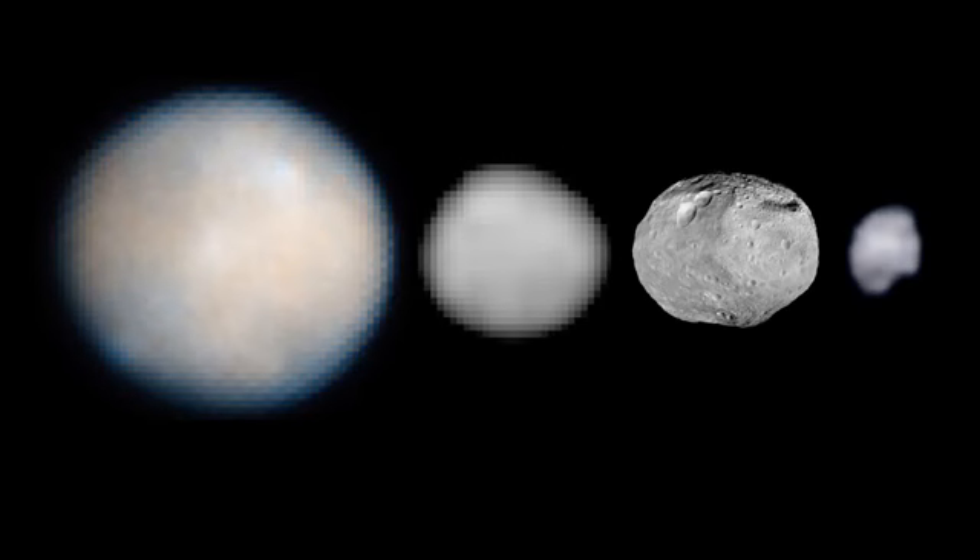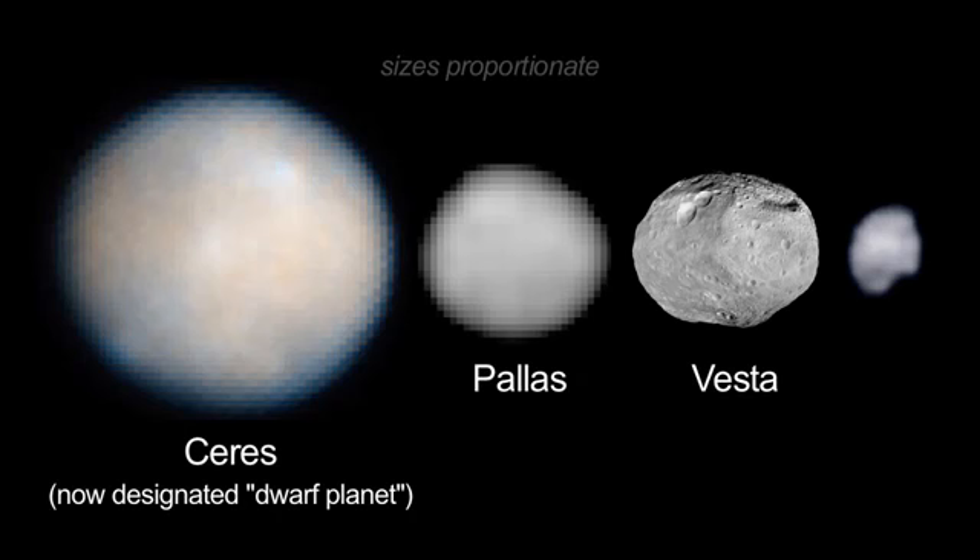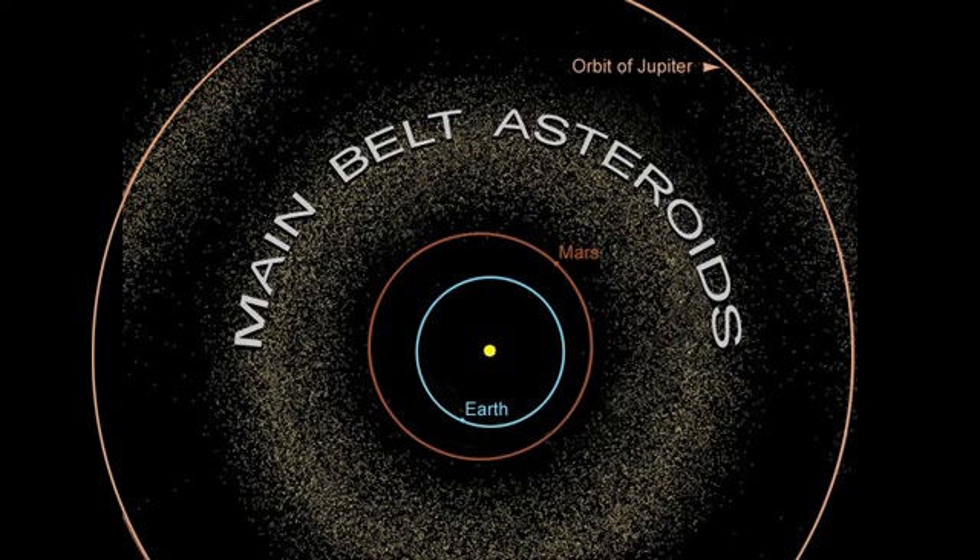The first four asteroids ever discovered — Ceres, Vesta, Pallas, and Juno — are all visible this month and are all about magnitude 8 or 9, requiring binoculars or telescopes. These four are main-belt asteroids, meaning they orbit only in the area between Mars and Jupiter, so they pose no threat to Earth.